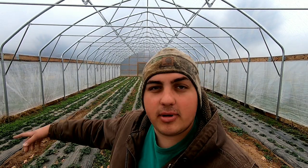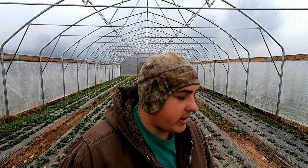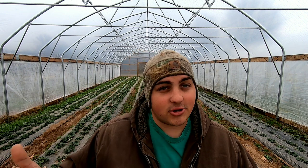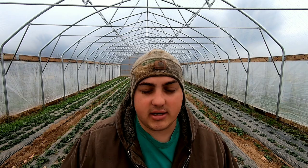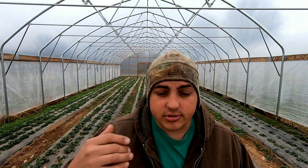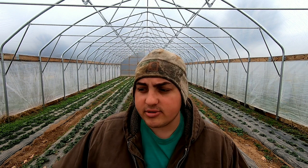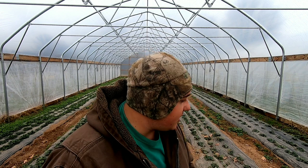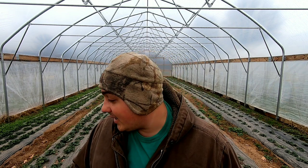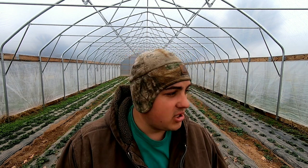If you see me pointing on this side of the high tunnel, these are where we have our June bearings — this whole row on that side and half of this row. The rest in here are day neutral. I called up our plug supplier and asked what he recommended for high tunnel strawberries. He told me the Albions and Montereys — day neutral varieties — do really well in high tunnels. I also planted a couple rows of June bearing strawberries just to compare. This is my first season ever growing high tunnel strawberries. He sent me 500 Albions, 500 Montereys, and then the rest in June bearing varieties — Chandlers and Roccos — so I've got four different varieties planted in here.